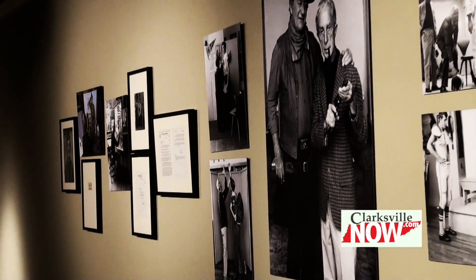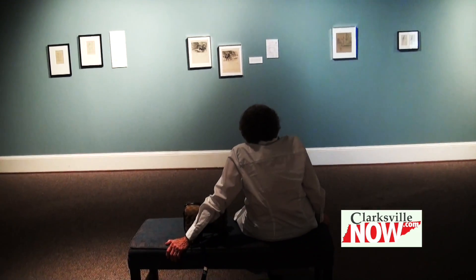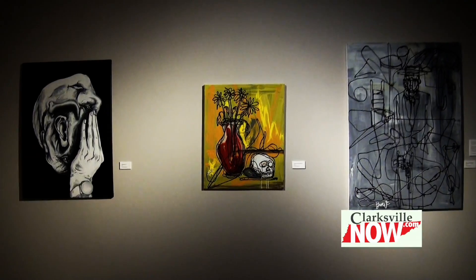We also have a lot of rotating exhibits — about 30 a year. We rotate about every other month so there's always something new to see.